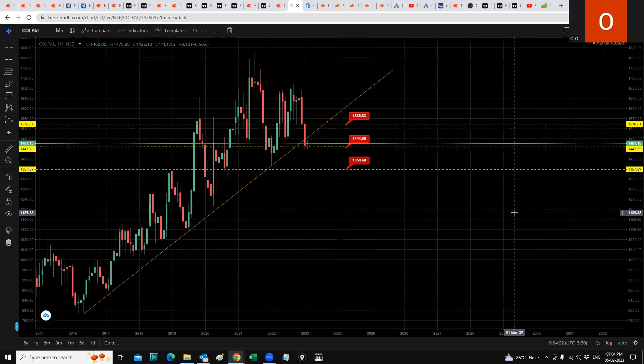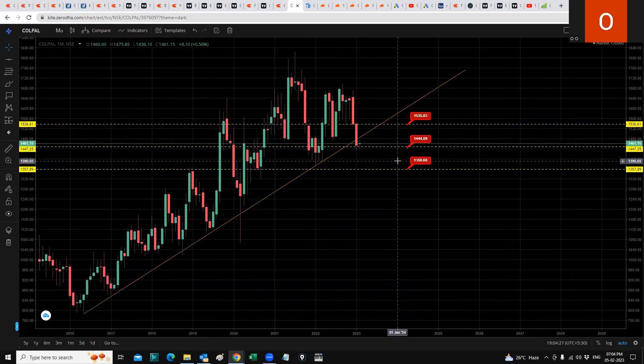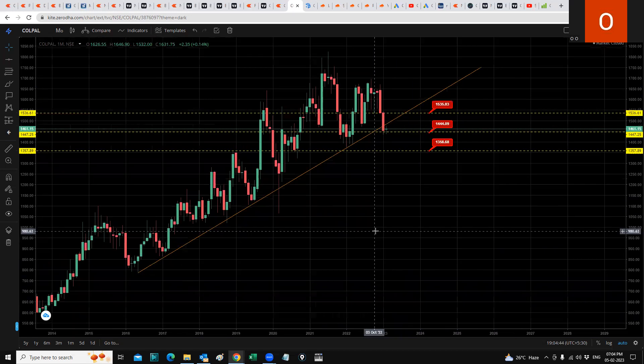If it breaks the current support, the next level it will come to is 1358. It's currently very close to its support at 1444 — it's currently sitting at 1461, so just another 25 rupees below and it will break support. The upper resistance right now is at 1535.